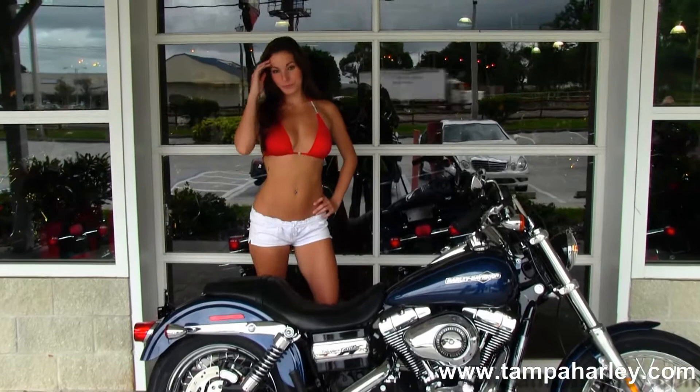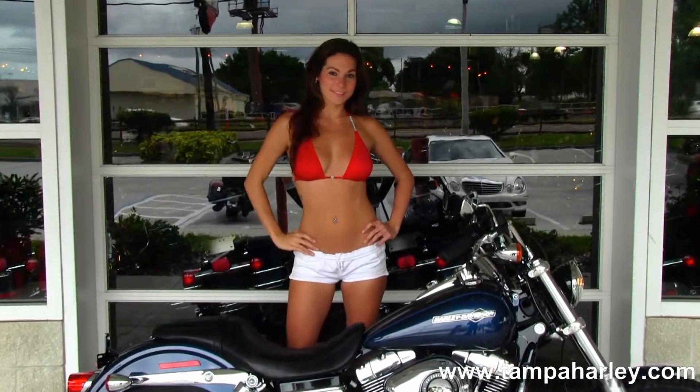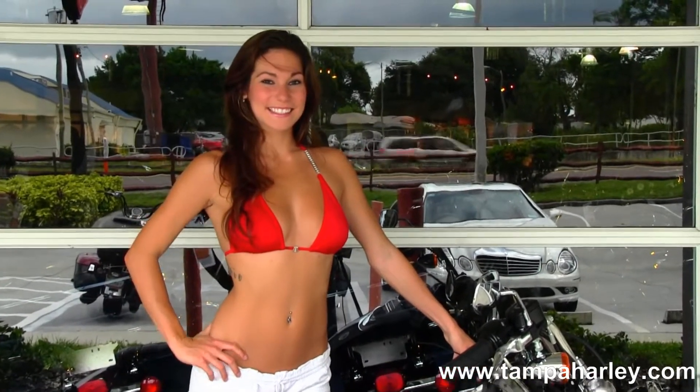We move up to the chrome tank trim and tour-inspired pull-back bars. This bike is in big blue pearl and carries a two-year and limited-mile warranty. Bree's going to crank it up for us real quick.